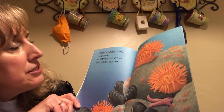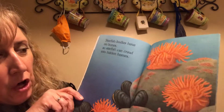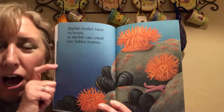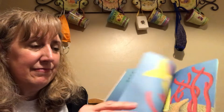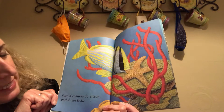Starfish bodies have no bones, so starfish can crawl into hidden homes. It looks like this starfish is crawling into these rocks. Even if enemies do attack...